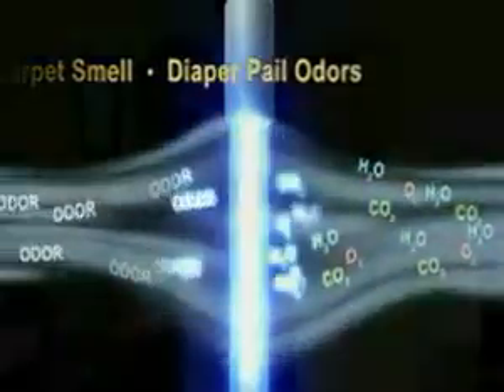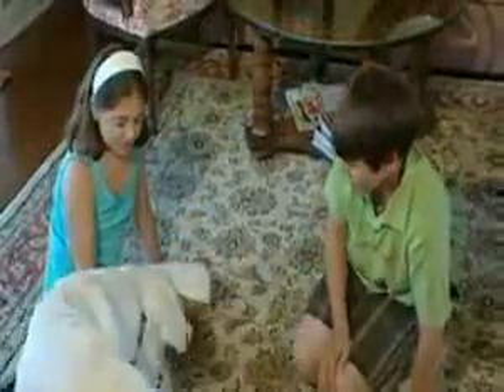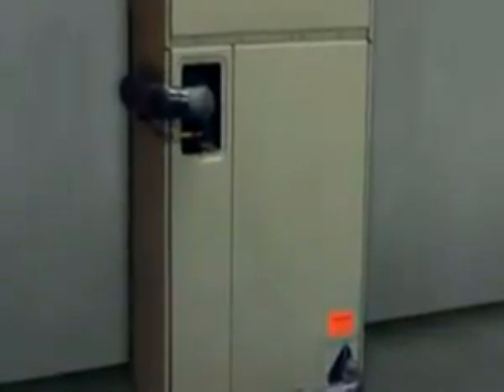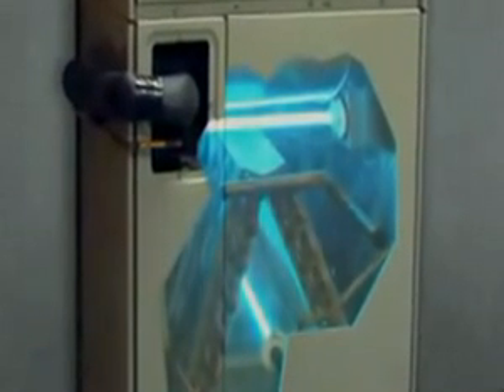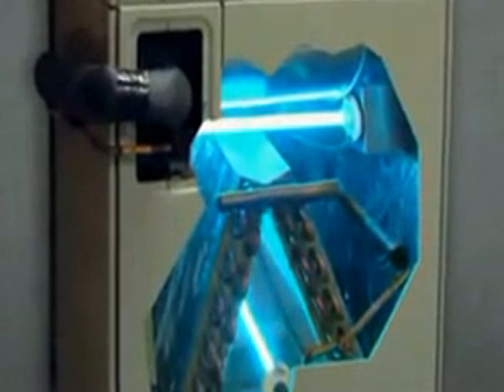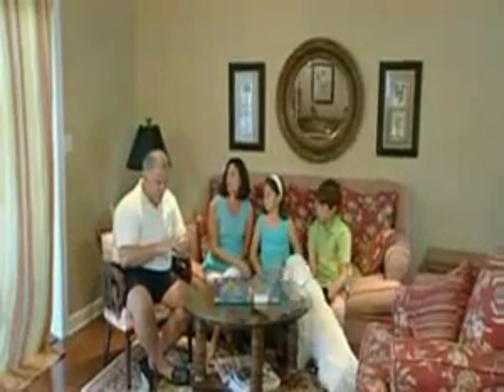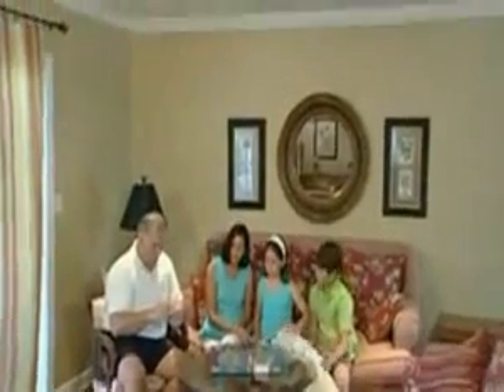Is UV light safe? What about our kids and our pets? A UV light system is safe for everyone in your household. The UV light is mounted inside the air handler, and the germ-killing effect is limited to that immediate area. It's time for you and your family to breathe easy in the knowledge that your health and home are protected.